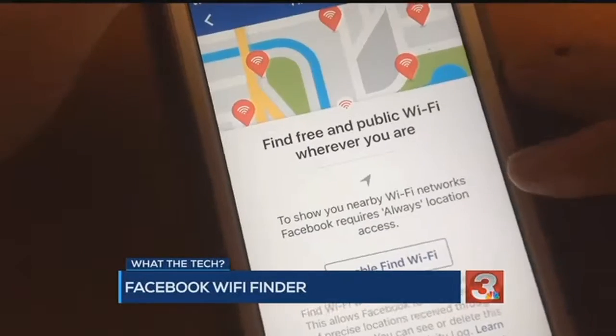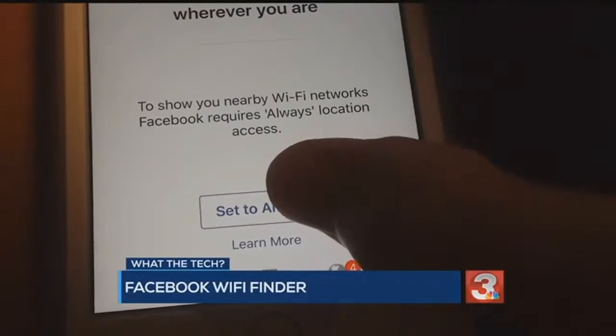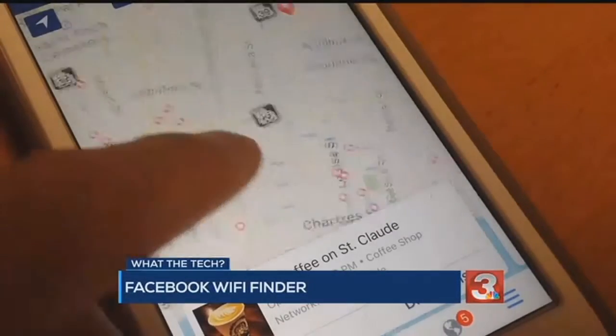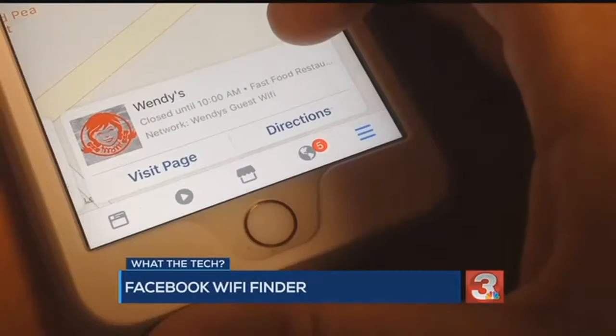To use it, you'll need to give the app permission to use your location — not just when you're using the Facebook app, but always. When you tap it, it'll open a map of your location and the nearest public Wi-Fi network to you. Other networks are marked. Tap one to get the name, address, directions, and to visit the business's Facebook page. You'll also be able to see the name of their Wi-Fi network.